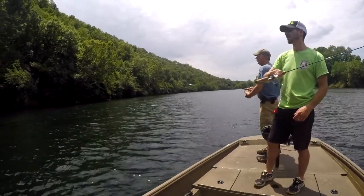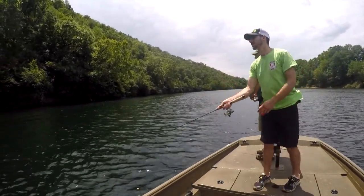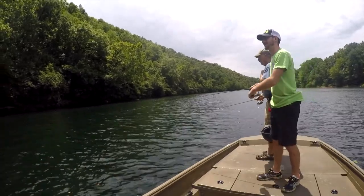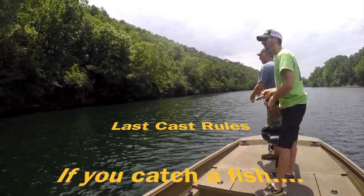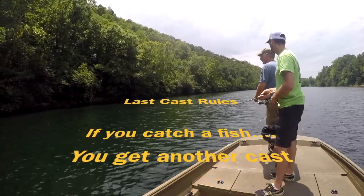All right, here we go — one more cast, last cast. All last cast rules apply. We've got the blood cast t-shirts and we need a last cast one too.